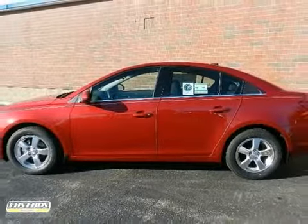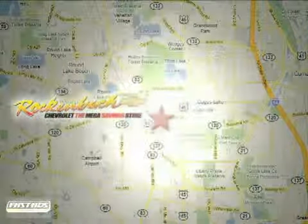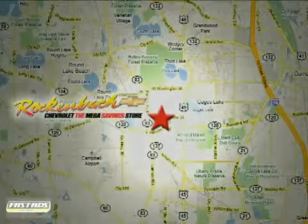Take it for a test drive today. That's Rock & Box Chevrolet. We're conveniently located at 1000 East Belvedere Road in Grayslake, Illinois, between routes 83 and 45.